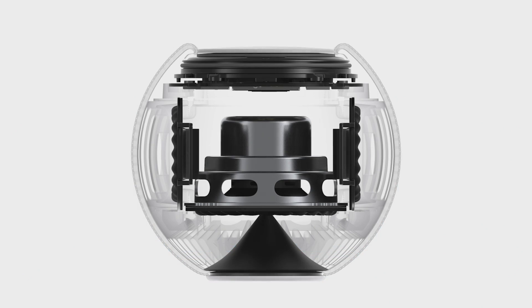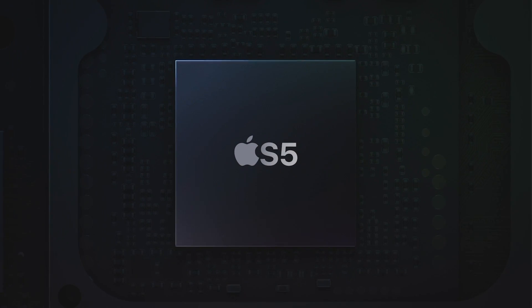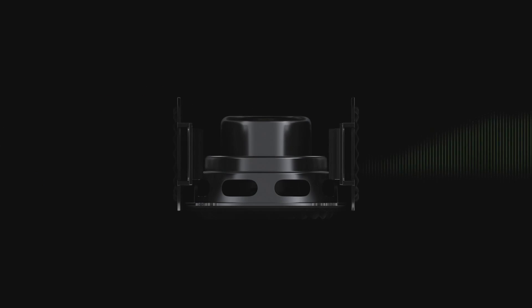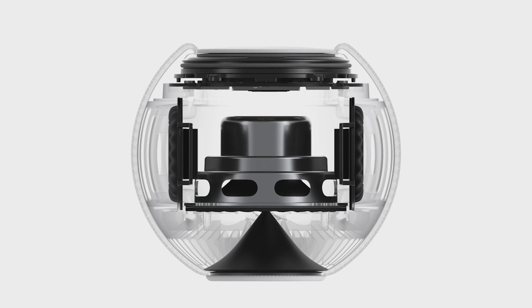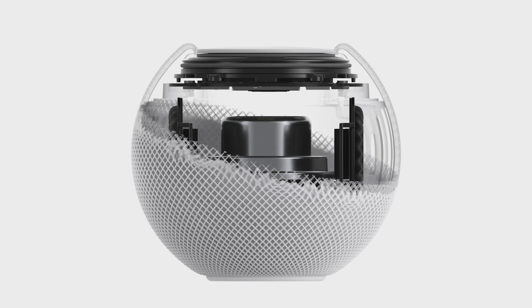In order to get truly big sound out of this compact design, we combined it with the powerful Apple S5 chip and advanced software, enabling something we call computational audio. Even before you hear the first note, HomePod mini is analyzing the unique characteristics of the music and applying complex tuning models to optimize loudness, adjust the dynamic range, and control the movement of the driver and passive radiators in real time — all over 180 times a second.